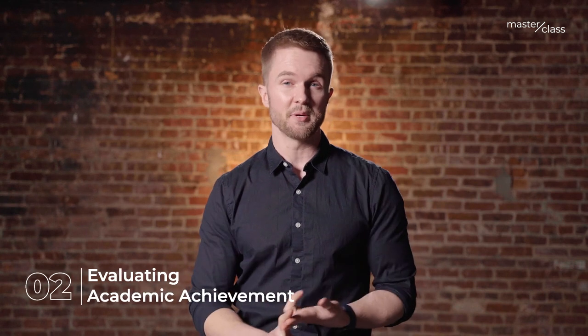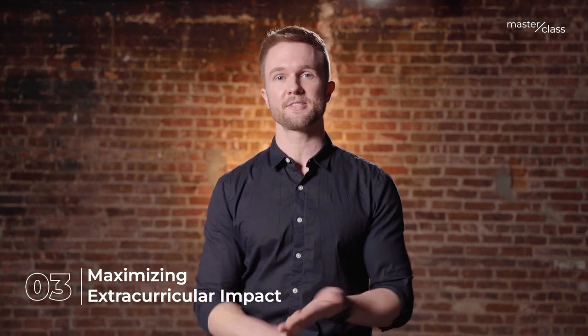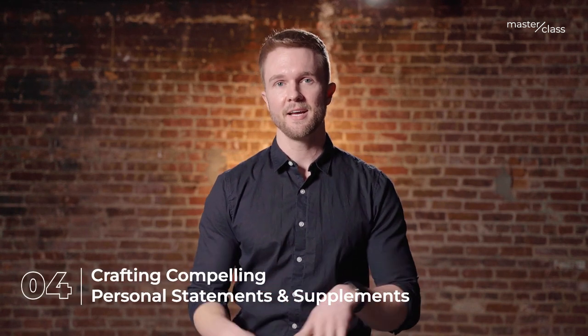Already we've covered an overview of the application, academics, a little bit about testing, extracurriculars, and the personal statement. And now we're going to put it all together and show how one of my favorite top students managed to get through the process using all of those tips.